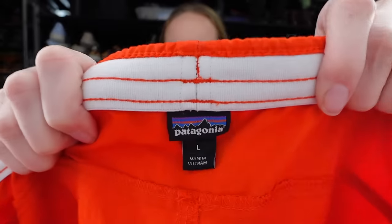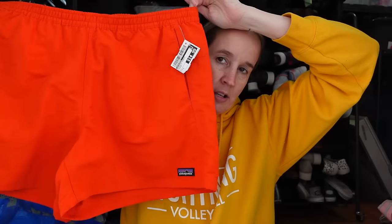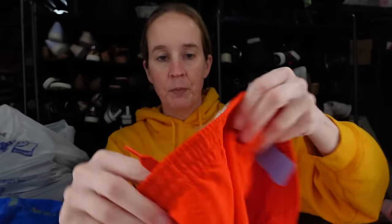Next up we have a pair of Patagonia shorts, size large. I feel like these are actually a men's size large, so I decided to grab them — they were on clearance for seven bucks. Patagonia does have style numbers right in the back, STY. You can pop that into Google, super easy to figure out what it is and then I can look up comps. But that was exciting.